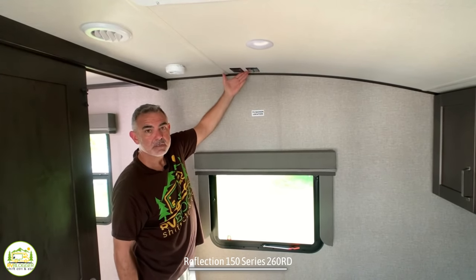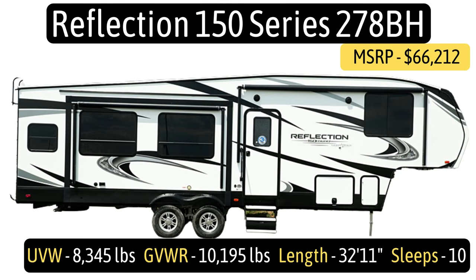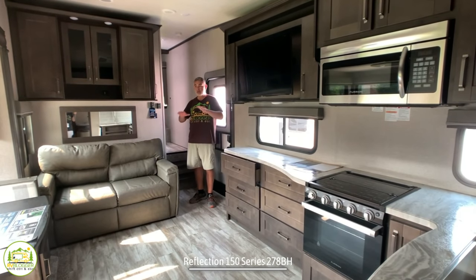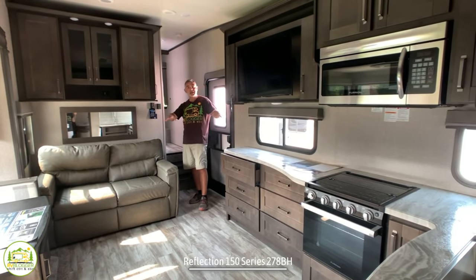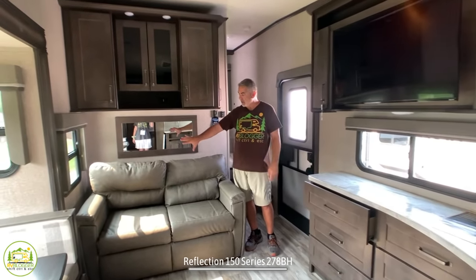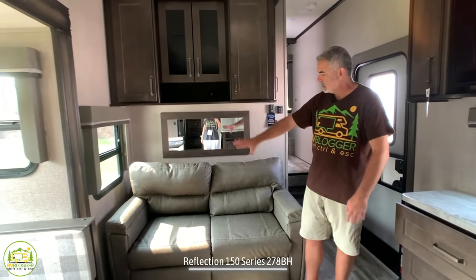This fifth wheel is the Grand Design Reflection model number 278BH. It has an unloaded vehicle weight of 8,345 pounds, a gross vehicle weight rating of 10,195 pounds, a cargo carry capacity of 1,850 pounds, and a hitch weight of just 1,268 pounds. When you first walk in, you're in the main living area and kitchen — it feels very big and spacious.